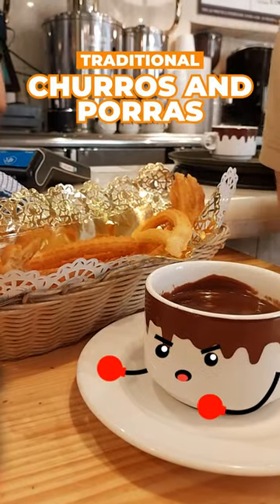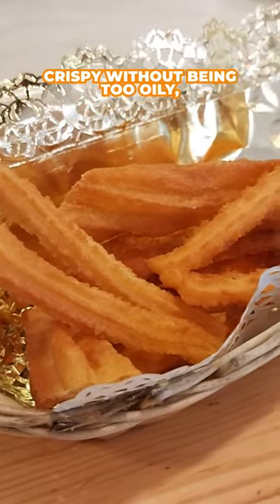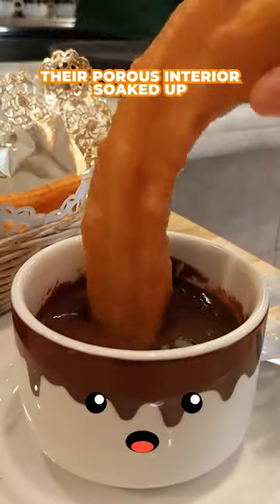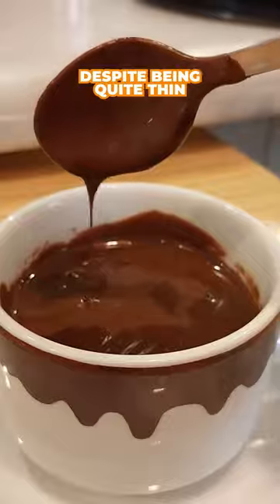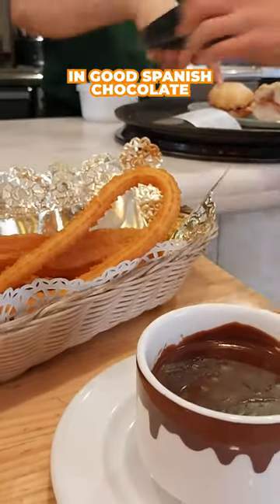First up is the classic churros and poros. Crispy without being too oily, their porous interior soaked up the chocolate beautifully. Despite being quite thin, it had the darkness I look for in good Spanish chocolate.